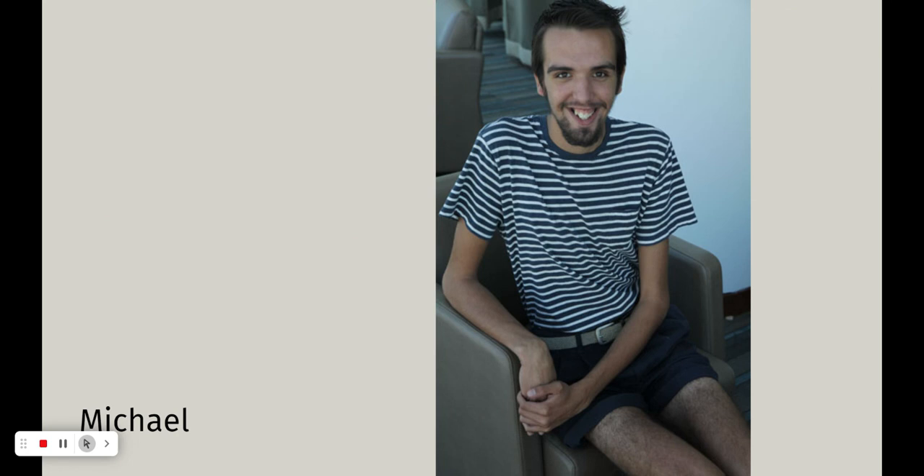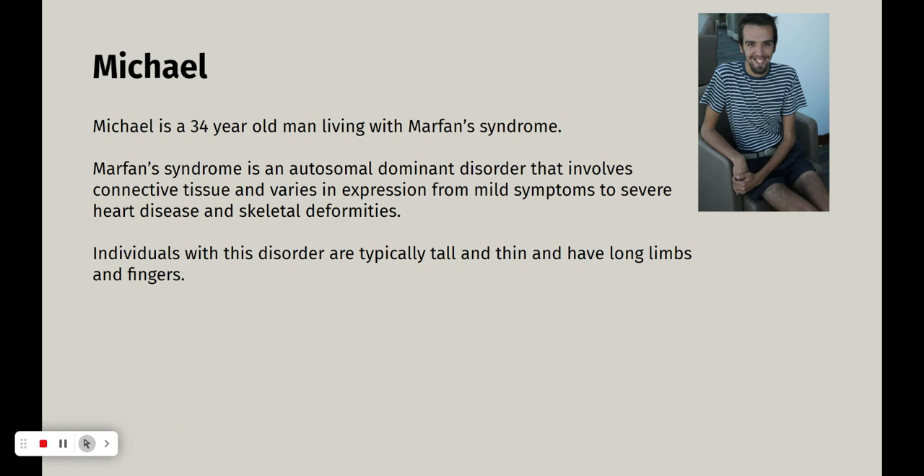Our next case study is Michael. Michael has Marfan syndrome — you can see from the photograph he is very tall and thin with very long limbs. Michael is a 34-year-old man living with Marfan syndrome, which is an autosomal dominant disorder that involves connective tissue and varies in expression from mild to severe heart disease and skeletal deformities. Variable expression means Michael may be moderately affected, but his offspring could be mildly or very severely impacted depending on whether they inherit that dominant allele.